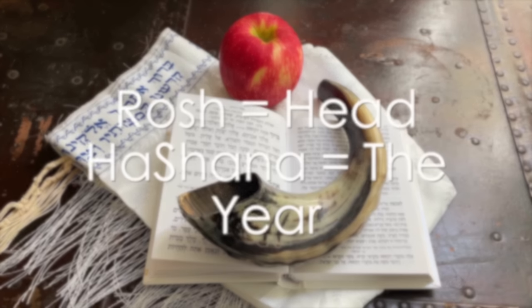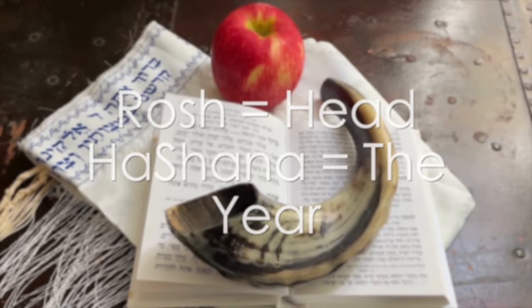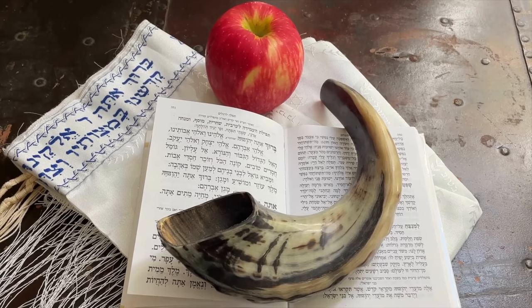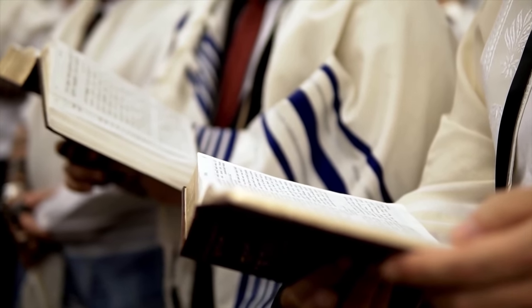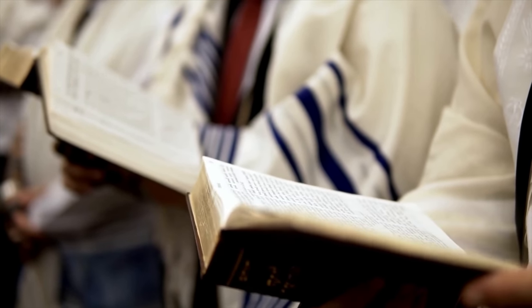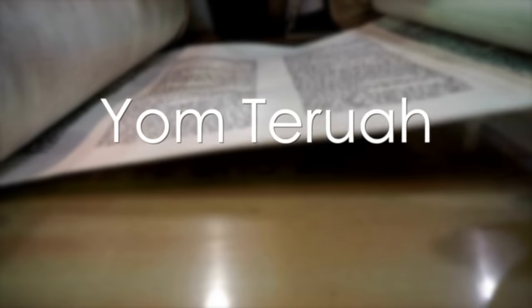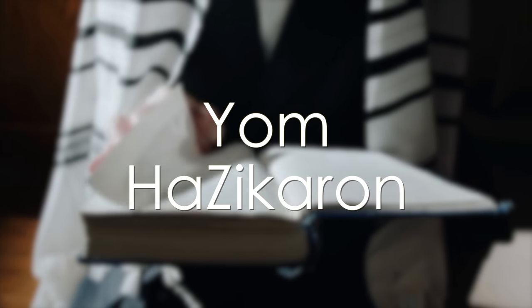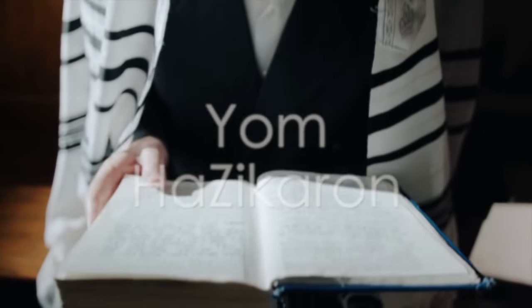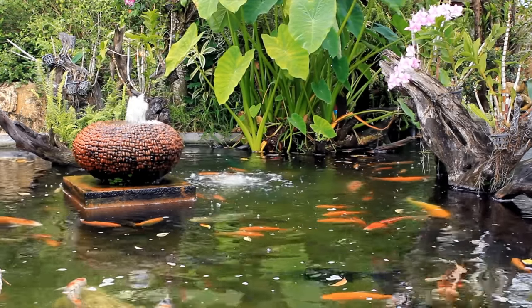Rosh Hashanah comes from the Hebrew rosh, meaning 'the head,' and hashanah, meaning 'the year,' so Rosh Hashanah means the head of the year or new year. It is a two-day holiday celebrated all over the world on the first and second of the Jewish month of Tishrei. The Torah refers to this day as Yom Teruah, or day of the shofar blowing. In our prayers we call it Yom Hazikaron, day of remembrance, as well as Yom Hadin, day of judgment, since this is the day when God recalls all of his creations and determines their fate for the year ahead.